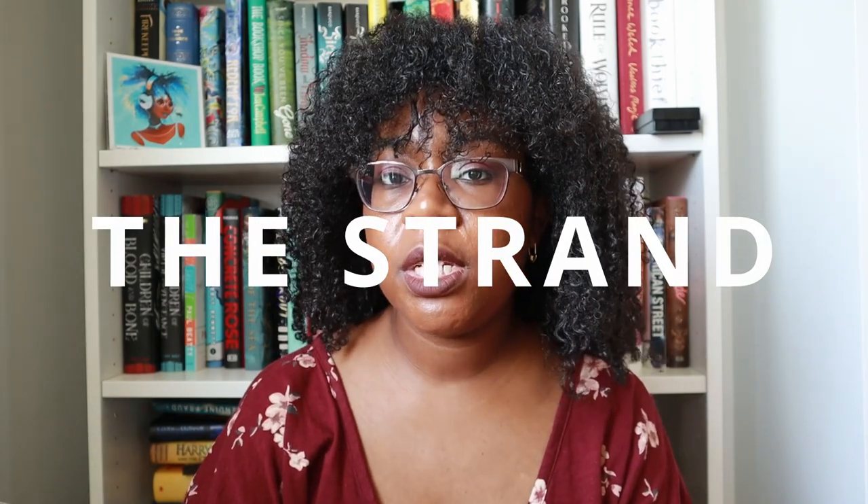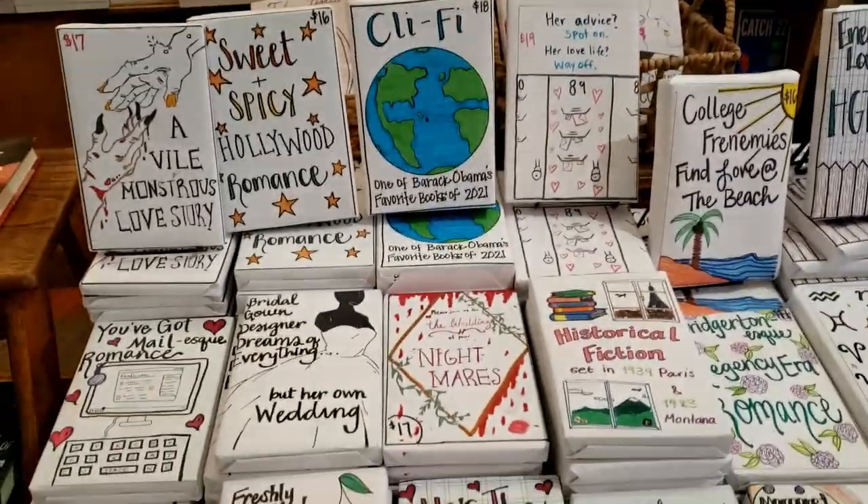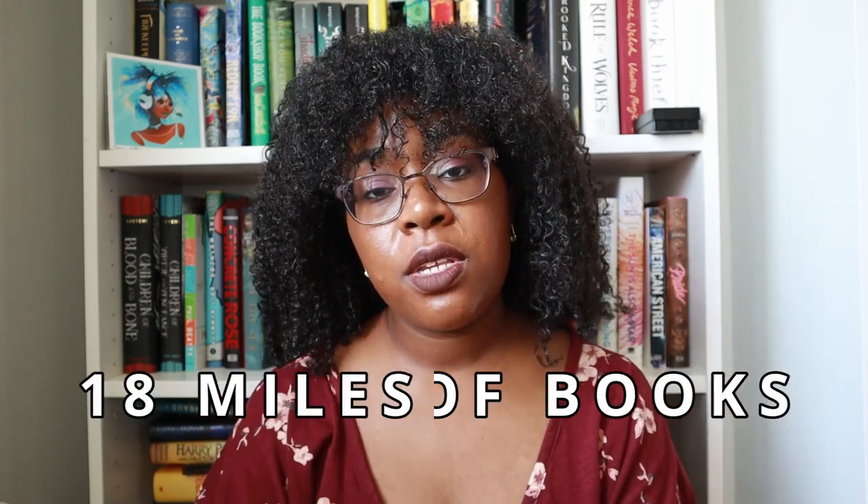Next we have the Strand, which I did spend a decent amount of time in — I just forgot to take video clips, so I only have one clip. This is a New York staple; if you've watched any booktuber based in New York City, you've definitely seen it, and I'm no exception. They're most notable for their tagline '18 miles of books,' which I don't really know what that means — whether it's the length of the shelves inside or all the books laid end to end. I tried to look it up and couldn't find a definition.